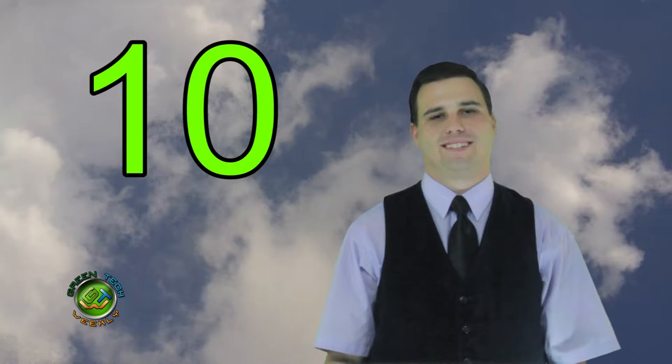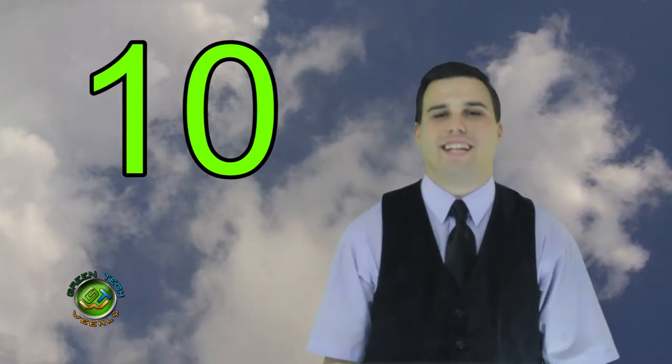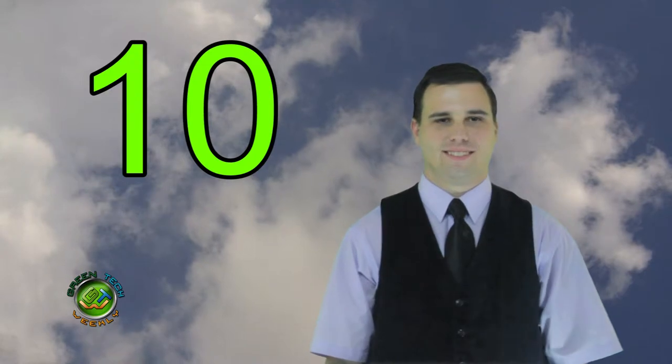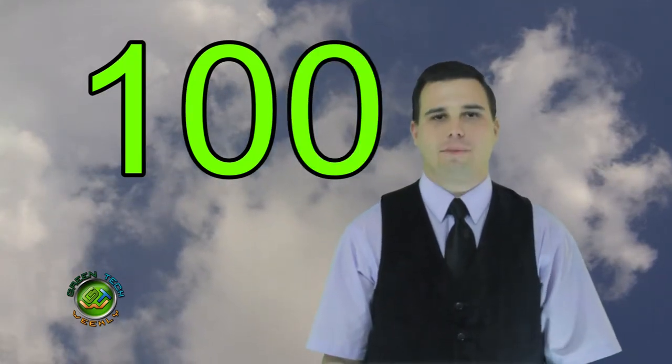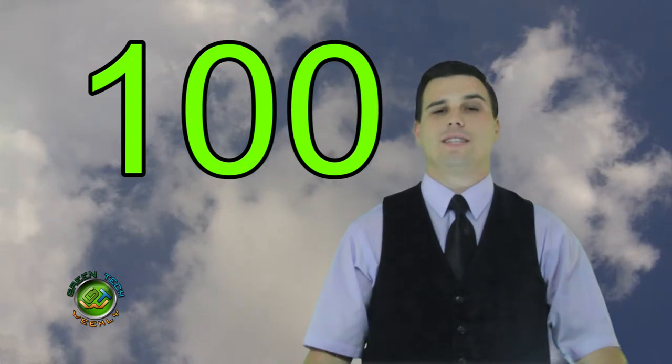Well Scott, we made it to the big 1-0. Yeah, and I'm exhausted. I can't wait to say we're at 100. You ended the show, you can say that now. We want to thank all the followers out there, and be sure to tell your friends. Now on with the show.